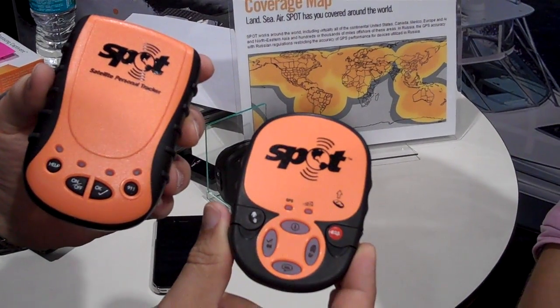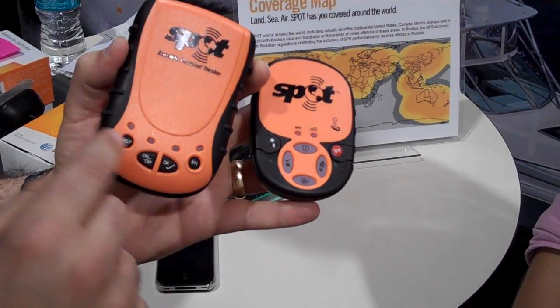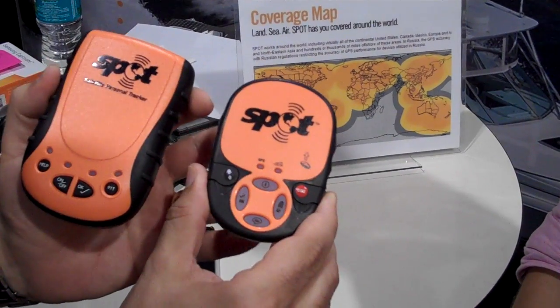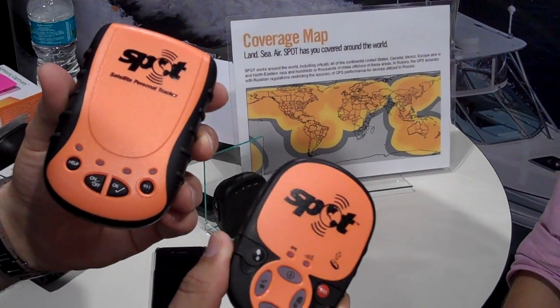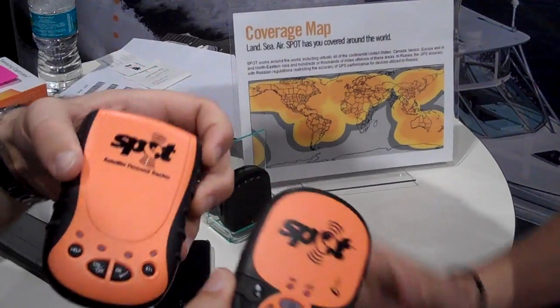Both of them still have the same basic service fee of $99. That gets you the 911, the OK, and the help messages. If you want tracking, it's an additional $50. The new device retails for $150. The old device we're pretty much sold out of, but you can find them for $99 in the market and there's a $50 mail-in rebate available.